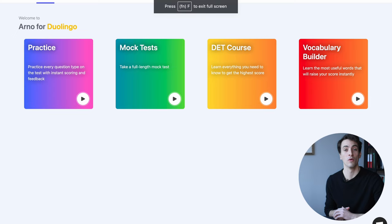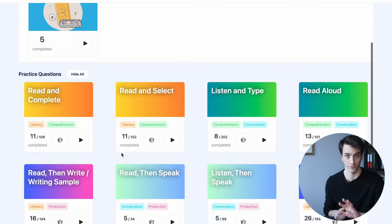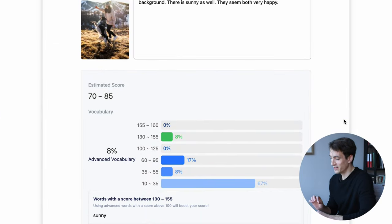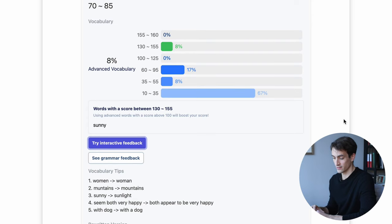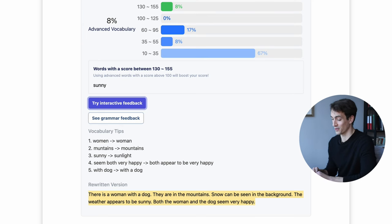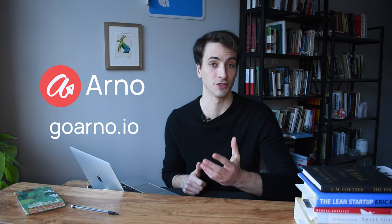Before we get to the rest of the tips, I wanted to let you know about Arno. With Arno, you have unlimited practice questions for every question type on the Duolingo English test for free. Our coolest feature is that we give you instant scoring and feedback on your responses to writing and speaking questions. Arno will even rewrite your answer to make it sound like a native speaker wrote it. Head over to GoArno.io to create your free account. There's a link down in the description.